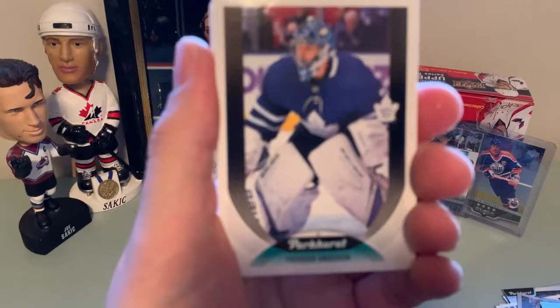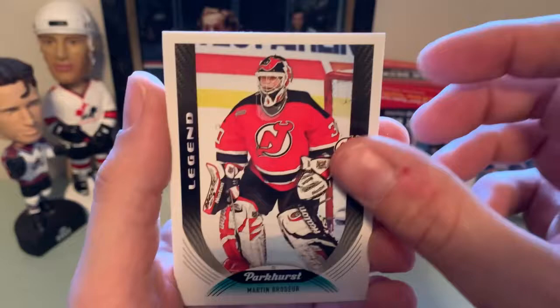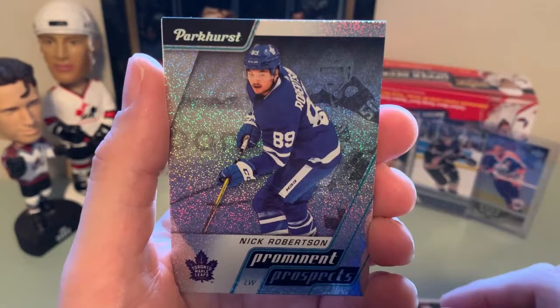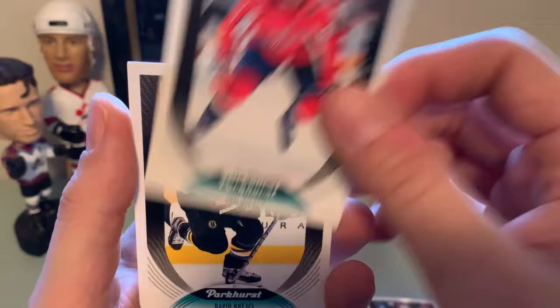Frederick Andersen, Andrew Copp, Philip Zadina. A nice legend — Marty Brodeur. Brock Boeser. Silver parallel of Brad Marchand. Prominent prospects of Nick Robertson — he was having a good beginning of the year and then he got hurt. Nice looking card. Nick Bonino, Tom Wilson, and David Krejci.